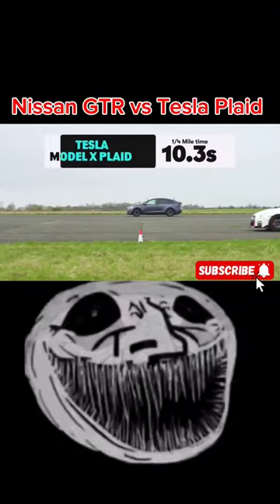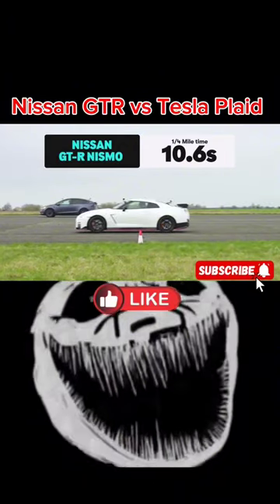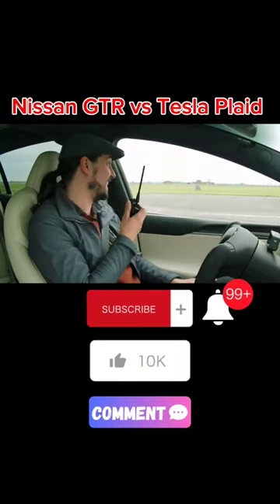Standing quarter mile in 10.3 seconds. The Nissan took 10.6 seconds. It was a particularly good day today.